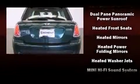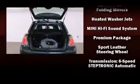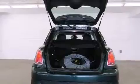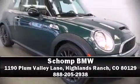Side curtain airbags deploy in extreme circumstances, shielding you and your passengers from collision forces. Our experienced sales staff is eager to share its knowledge and enthusiasm with you. Come on in and take a test drive.